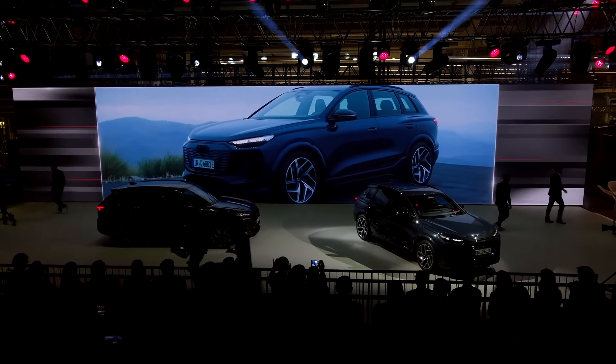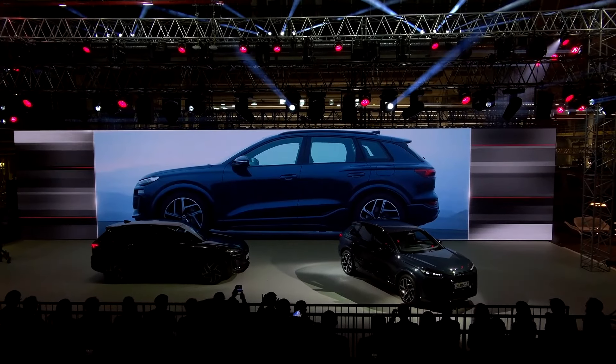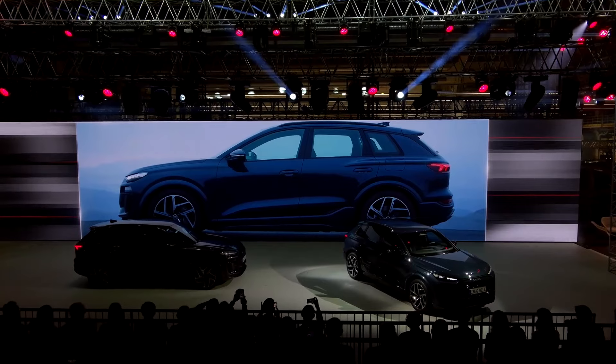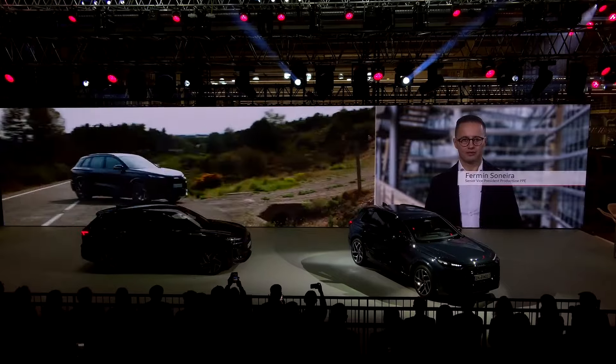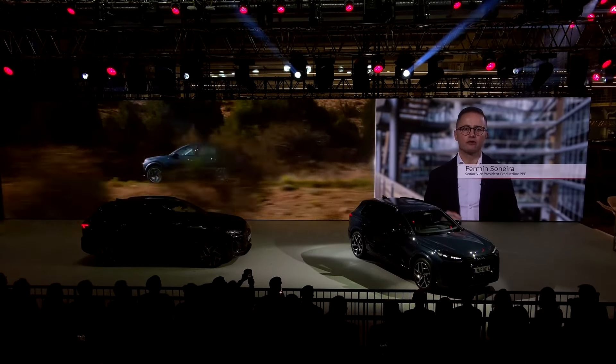The Audi Q6 e-tron is the first series model based on the newly developed Premium Platform Electric. This platform is the enabler for amazing design proportions, giving the Q6 e-tron an extremely characterful and dynamic appearance. The Premium Platform Electric is specifically engineered for electric vehicles.